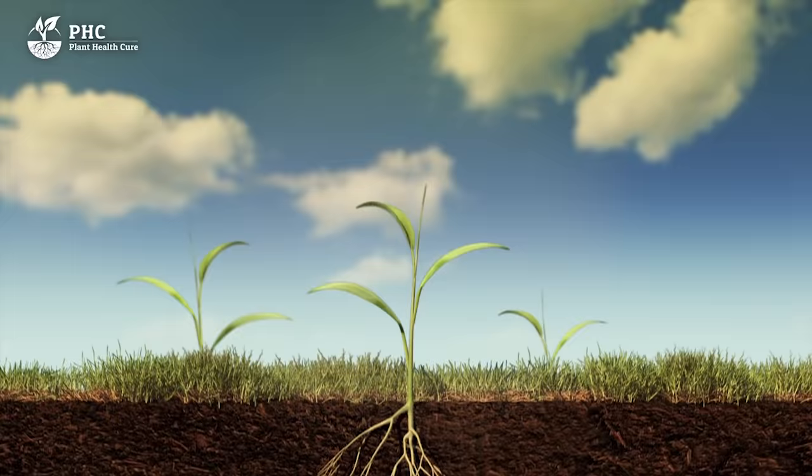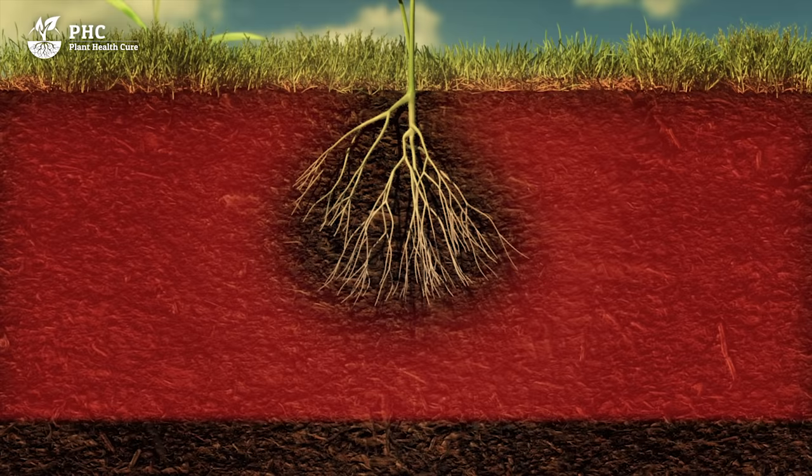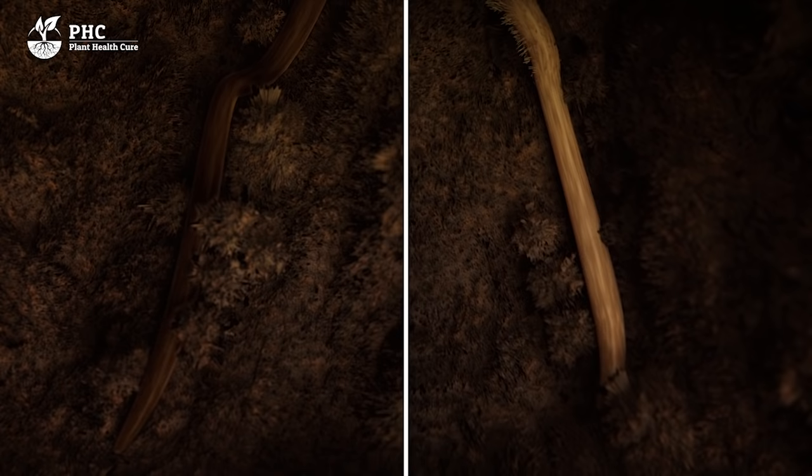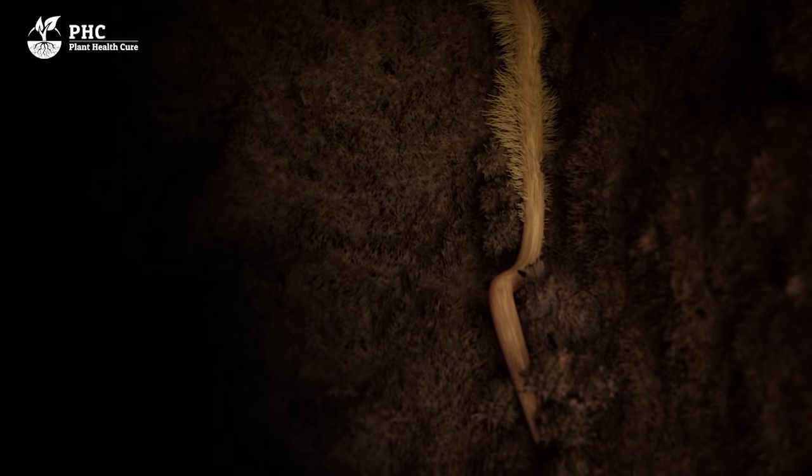Plants have a problem. Their fine absorption roots have a limited capacity. They only use 4–7% of the soil volume and are, on average, not thicker than a hair. They don't live long, only 1–3 weeks. Plants need external help. Plants use their absorption roots to forge a partnership. If they can't find partners, they'll die. If they succeed, it's the start of a beautiful relationship. From now on, a symbiosis can be created.